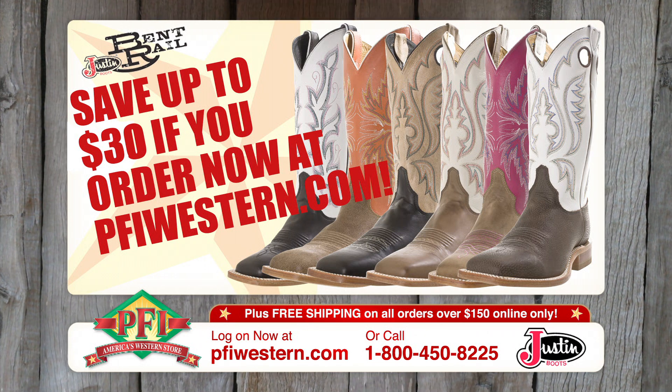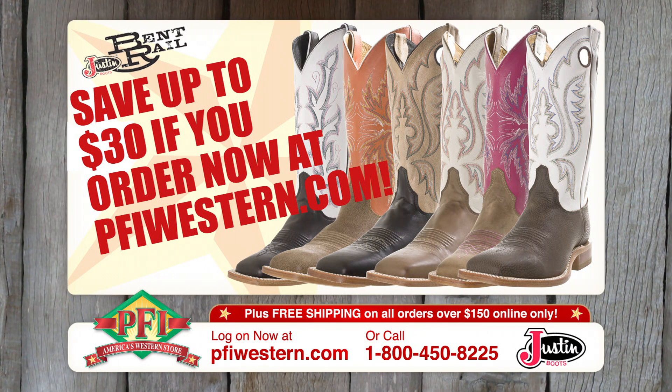It's the new Bent Rail from Justin. You can save — order now from pfiwestern.com.